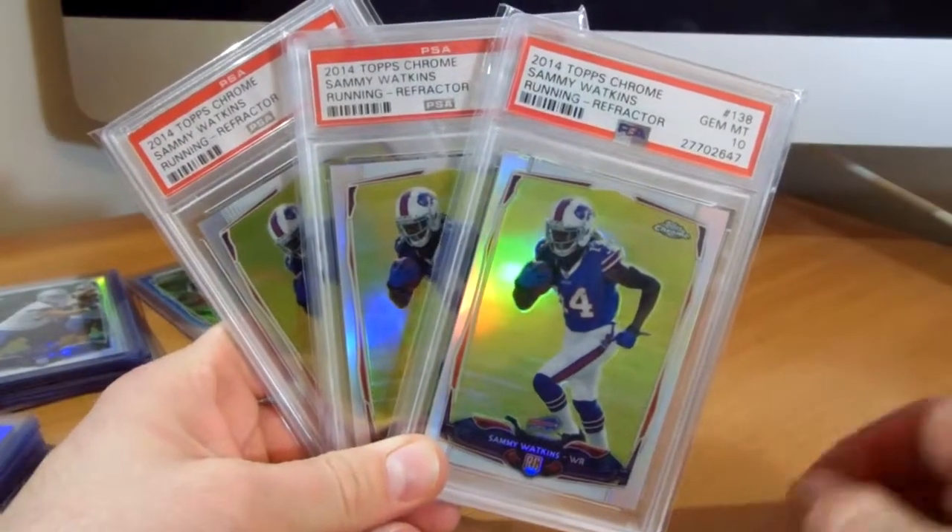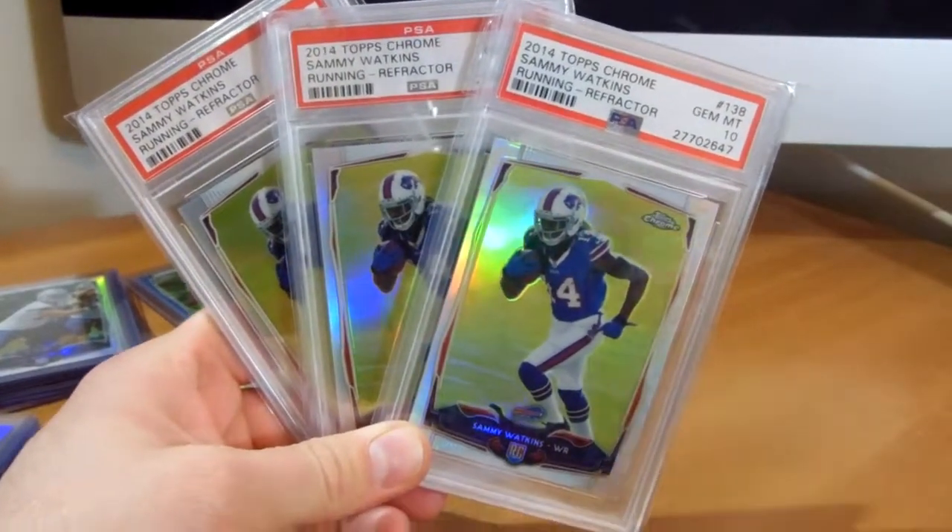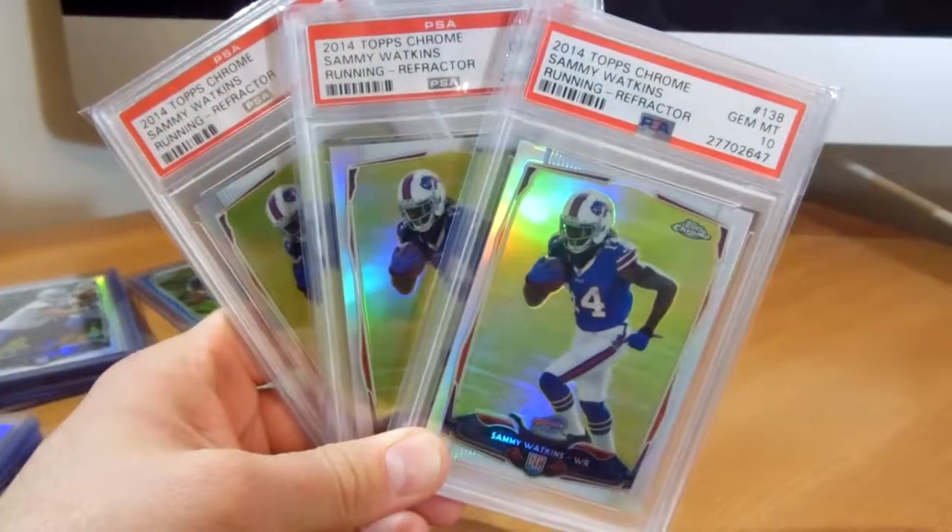That will do it for this pickup video. I'm going to add these right to the collection. Thanks for watching guys, and I'll see you later.